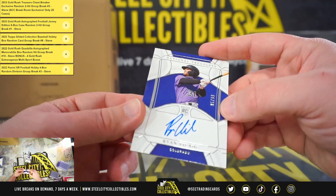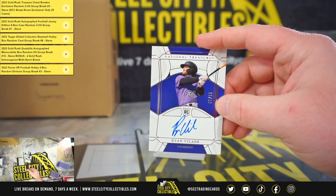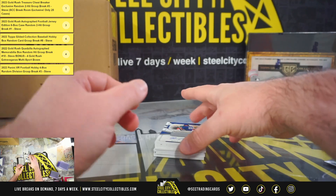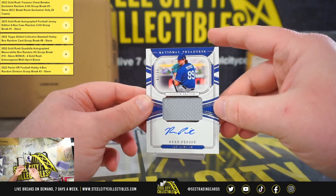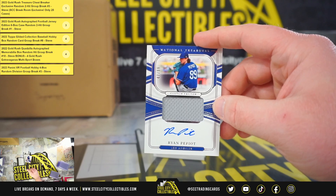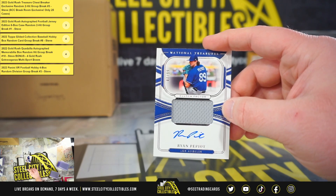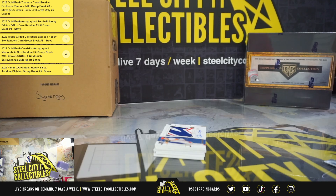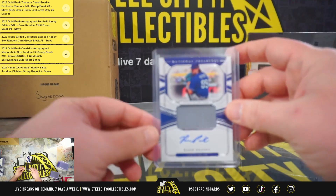Rookie Signature, Ryan Valotti, numbered 5 of 99. Clutch Factor — a lot of buzz around him — Ryan Pepiot, Material Signature, number 47 of 99. A lot of people think he's going to be a really good pitcher for the Dodgers.